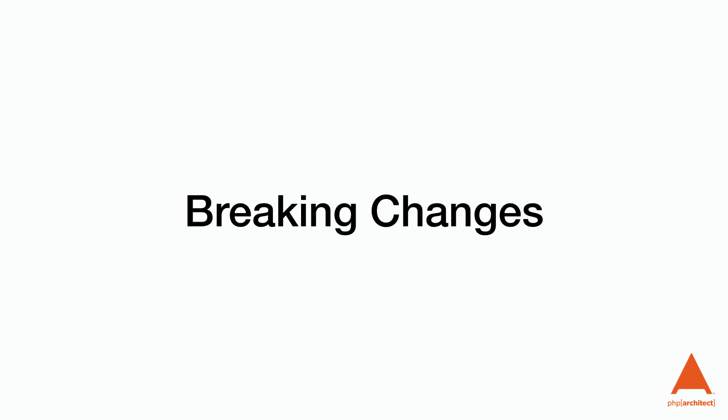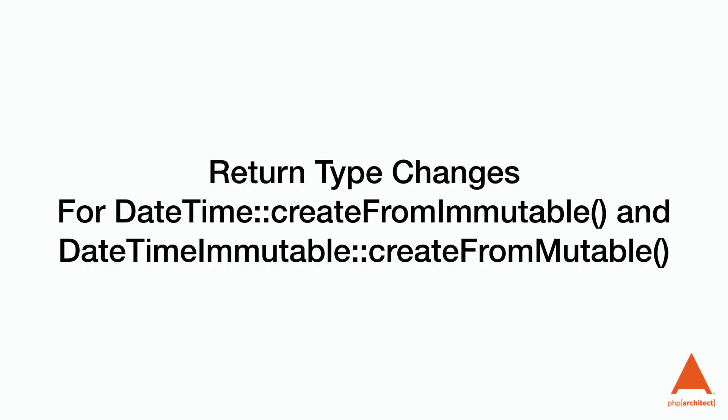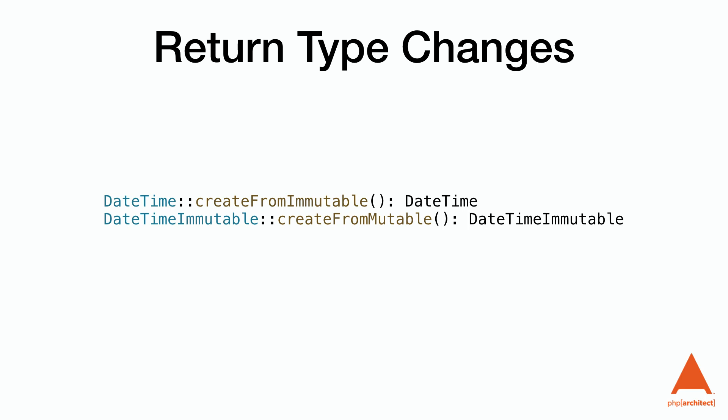Breaking changes — again I'll focus on the most painful ones. The first is a return type change for DateTime::createFromImmutable and DateTimeImmutable::createFromMutable. Before 8.2 these returned the name of the class, but now they return static. This improves IDE code completion for classes extending these, but it's a potentially breaking change if you're extending either of these two classes.